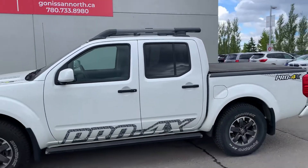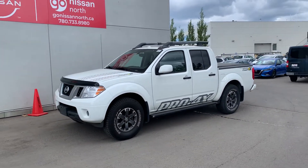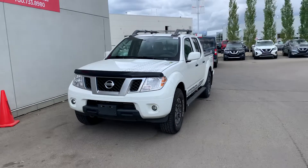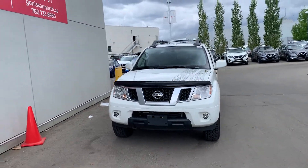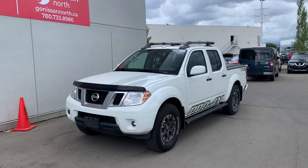Like I said — one owner, no accidents, clean Carfax, and about 30,000 kilometers. This vehicle is available at Go Nissan North. Let me know if you have any questions. Thank you for watching and have a great day.